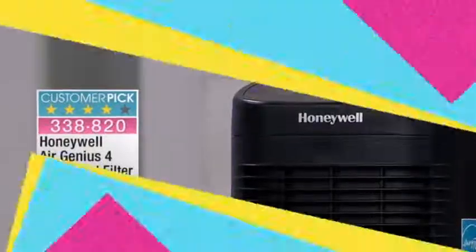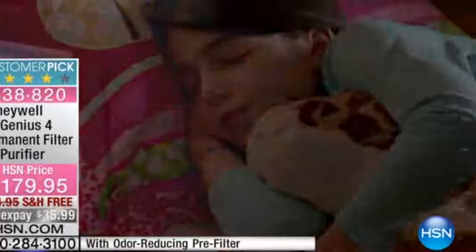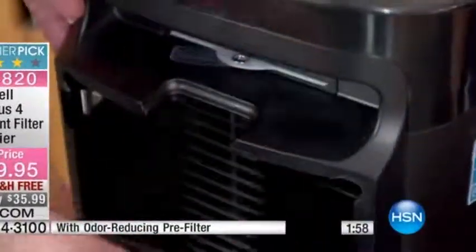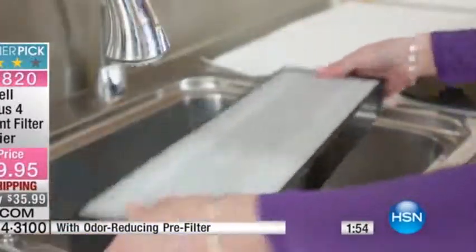If you're saying, yeah, I know I need it — the dust, the pets, the smokers, the food odors — this is the way to go. You've got your energy efficiency rating listed right there on the unit.